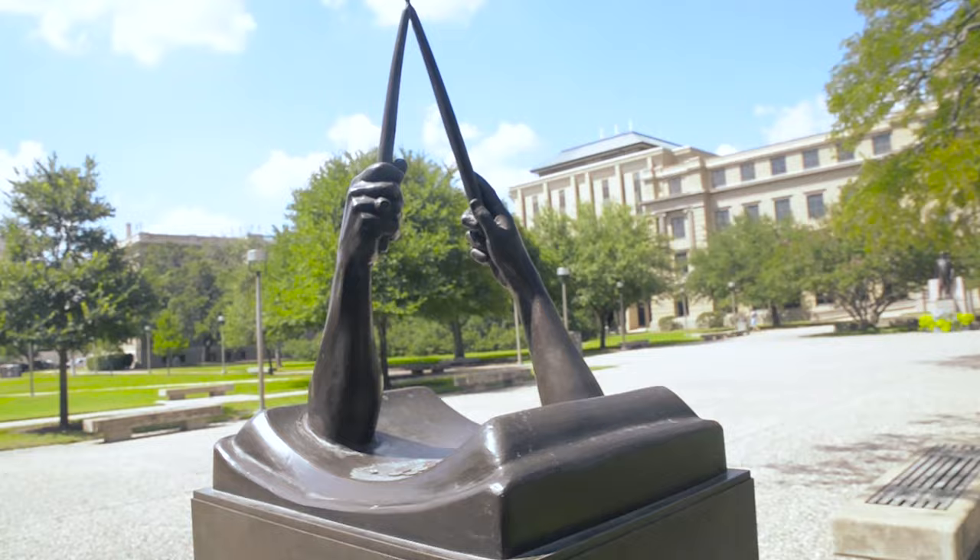It is a unique and powerful tradition that sets Aggies apart. Similarly, Aggie Muster is a solemn tradition held each year on April 21st. It is said that if there is an A&M man within 100 miles of you, you are expected to get together, eat a little, and live over the days you spent at A&M College of Texas.